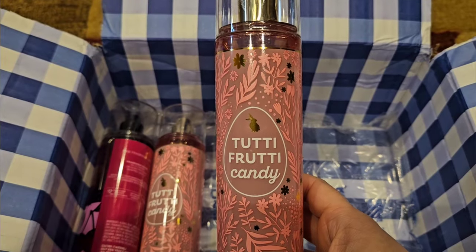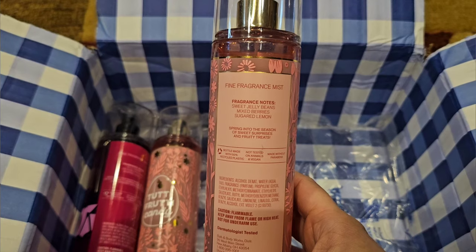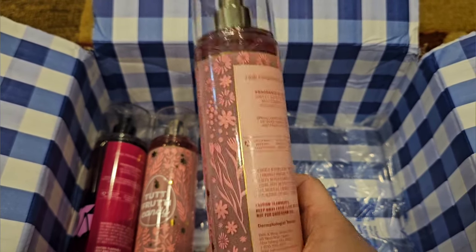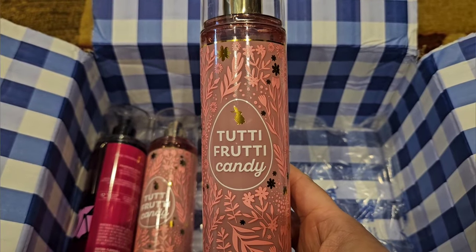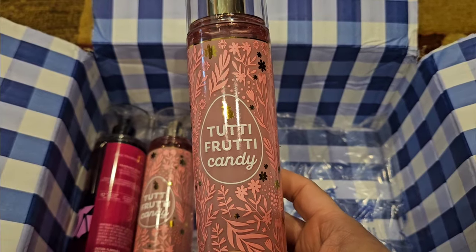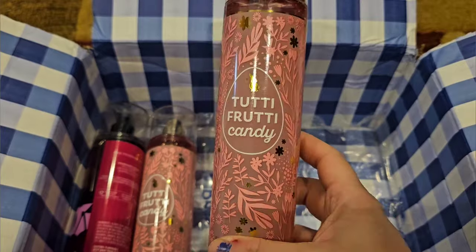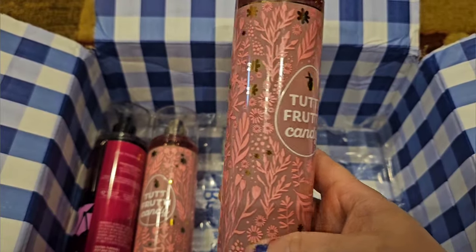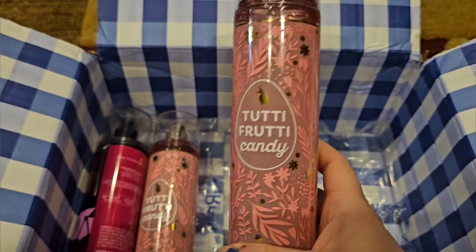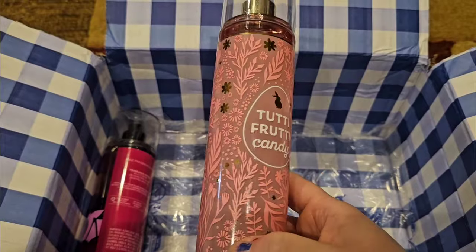I also picked up two of the Tutti Frutti Candy. This is an online exclusive — they bring this out every year for the past three years or so. It has Sweet Jelly Beans, Mixed Berries, and Sugar Lemon. A lot of people say it smells like Champagne Toast, and it's similar, but I don't think it's exactly the same. To me, this is a little bit more sweet than Champagne Toast. You can definitely smell those jelly beans in there. The packaging is a little springy, so it's not super Easter-y, which is kind of cool.